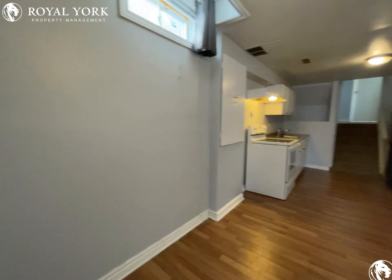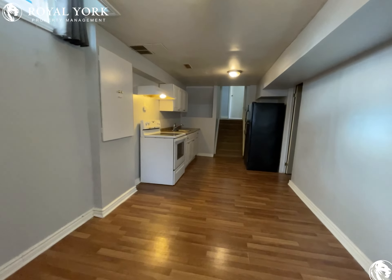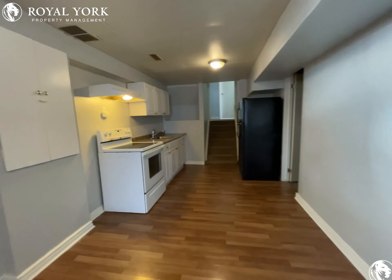You walk in and come right into the living area. It's a very bright basement apartment.